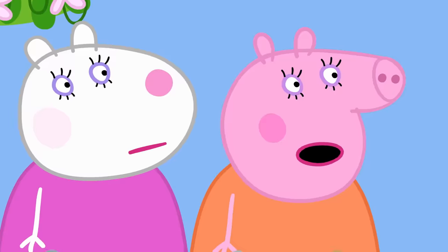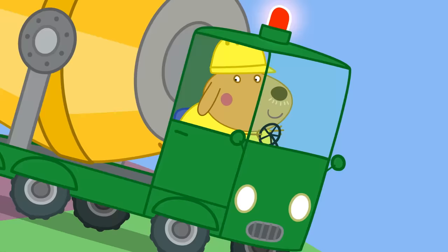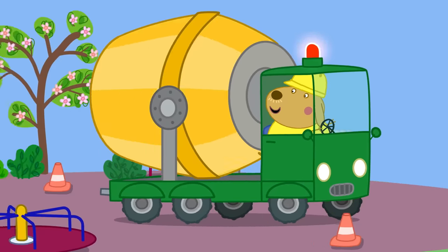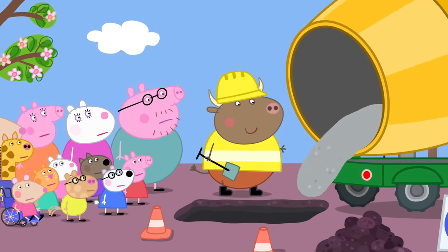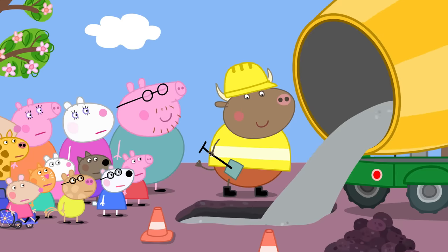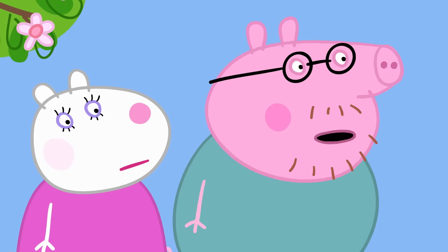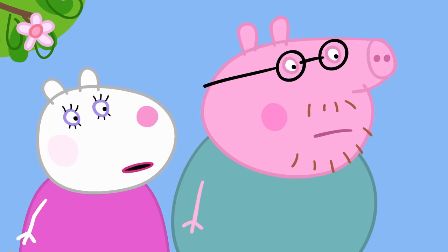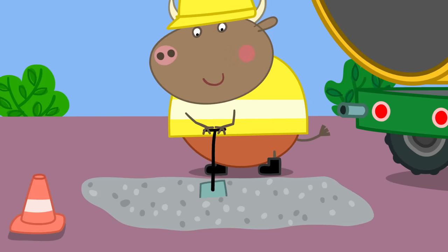I'm digging up the playground. Why are you digging up the playground? So I can make a hole for the concrete. Where do you want the concrete, boss? In the hole. Excuse me, Mr. Bull. I think there's been some kind of mistake. We don't want the playground dug up. The playground is perfect as it is. With you in a moment. Just need to get the concrete done.